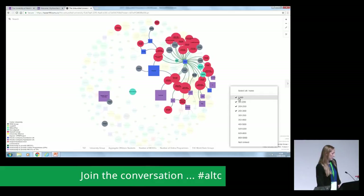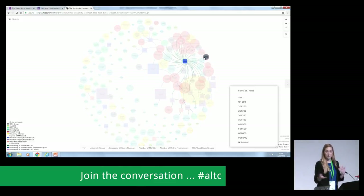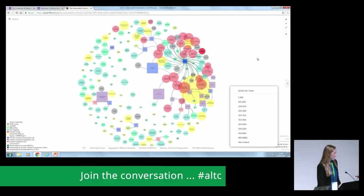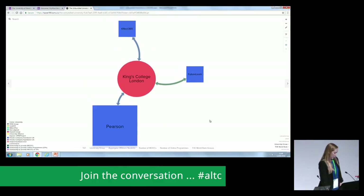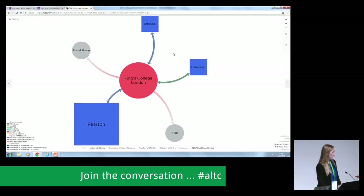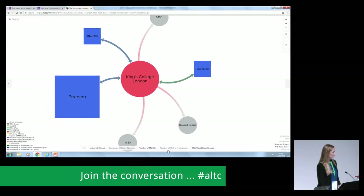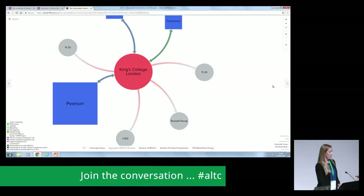Looking at individual institutions as examples of how this trend is unfolding: first, King's College, typical of the emerging pattern. They are a Russell Group university ranked in the top 100, 36th in the world. They partner with three companies — two to provide online programmes and one to provide MOOCs. We've included the number of MOOCs and online programmes they are currently actively providing. This is typical of the trend we see in the terrain.